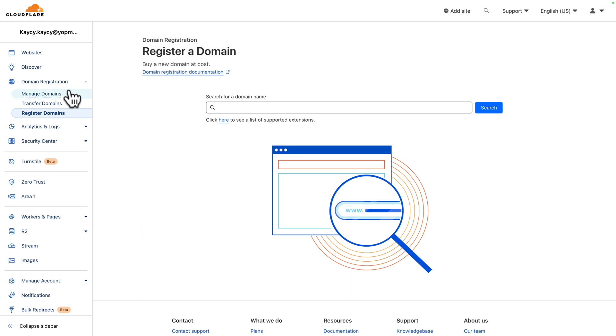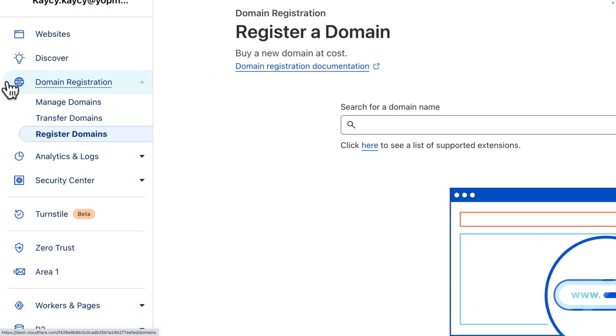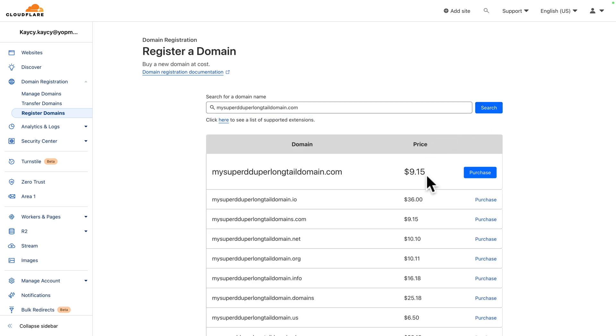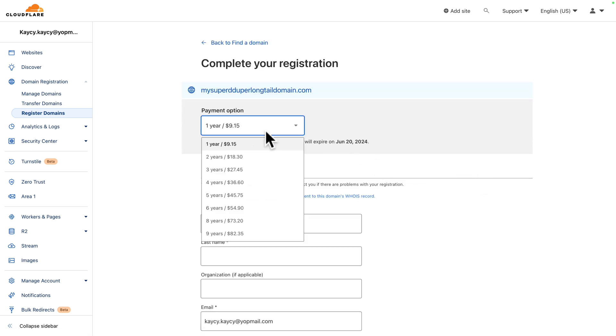In the side panel, find Domain Registration, then go to Register Domain. Let's type a domain name — like mysuperduperlongtaildomain.com — then click Search. As mentioned before, what you see is what you get: this is the price Cloudflare is actually paying for that domain, and this is the price you're going to pay — no surprise here, and no surprise when you renew. Click Purchase and you can choose whether you want it for one year, two years, or up to ten years.